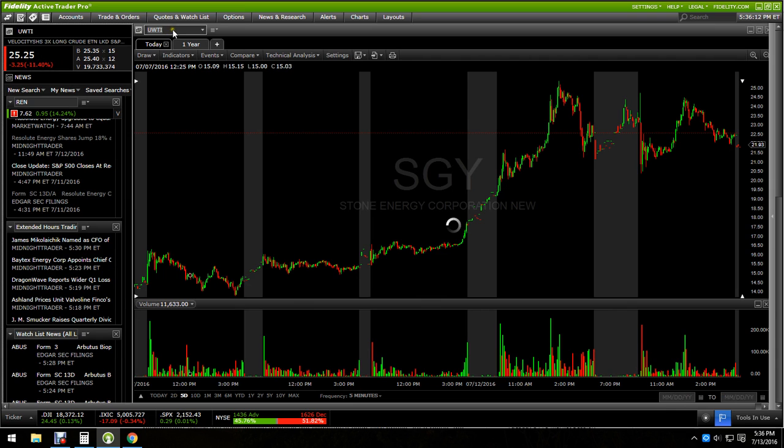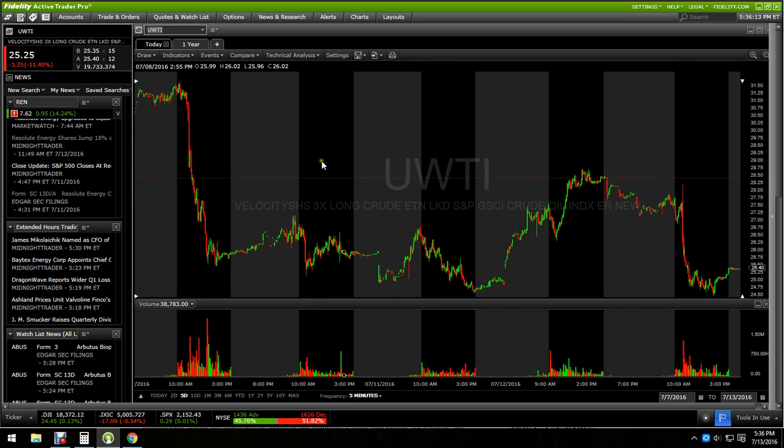Another thing — it's kind of funny. If you look at UWTI, which is a great way to gauge what oil is doing, it was down 11.4% today. And REN, the energy stock, is up 15% at the end of the day. That's kind of strange, because usually these energy stocks, especially the smaller-cap ones, will kind of follow UWTI. That's the long crude ETF, so keep an eye on that to gauge energy stocks.